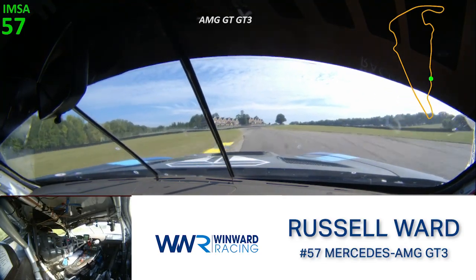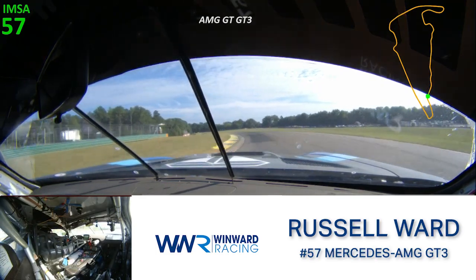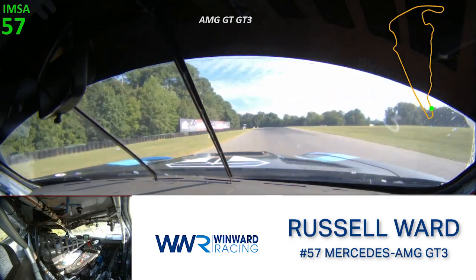The S's are almost flat in the Mercedes-AMG GT3, but it's a blast to drive. Now up to turn ten — really high commitment. A lot of time isn't made up here, but it's a high risk turn.